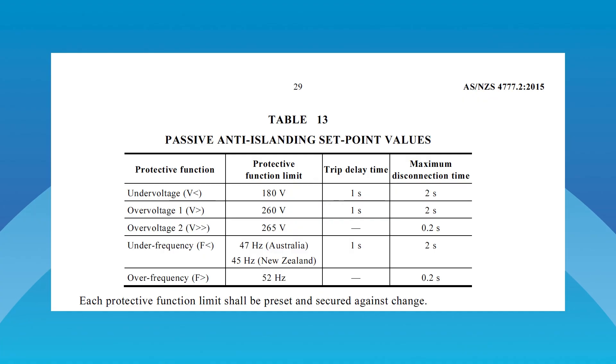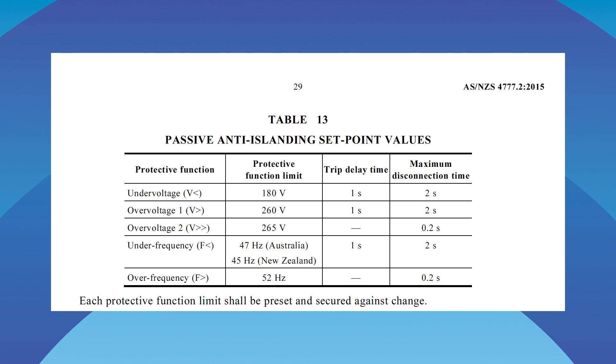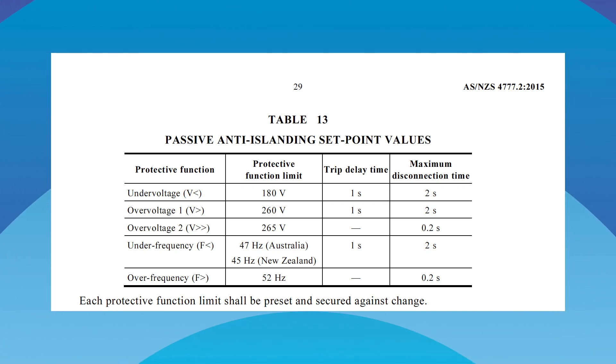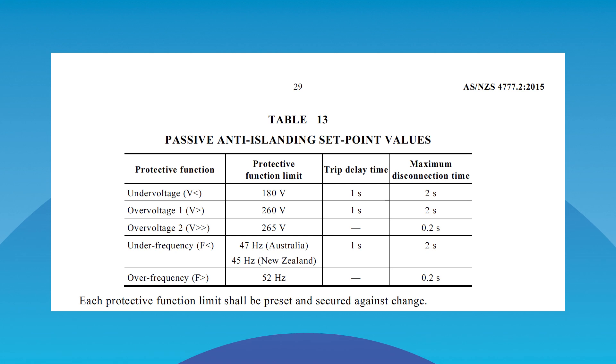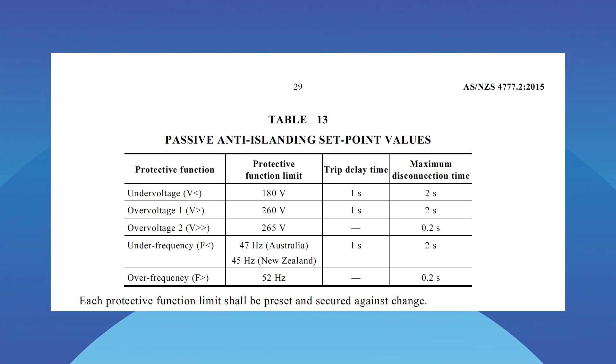SA Power Networks, our local DNSP — distributed network service provider — decided they needed to shut down more solar systems than they could with the special remote shutdown system. So they went to a bunch of substations and ramped up the voltage. Australian standard AS4777.2 says if the voltage gets too high, all inverters have to shut off. So if you were on one of those substations, your inverter had to shut off when it saw the high voltage, whether you've got remote shutdown installed or not.